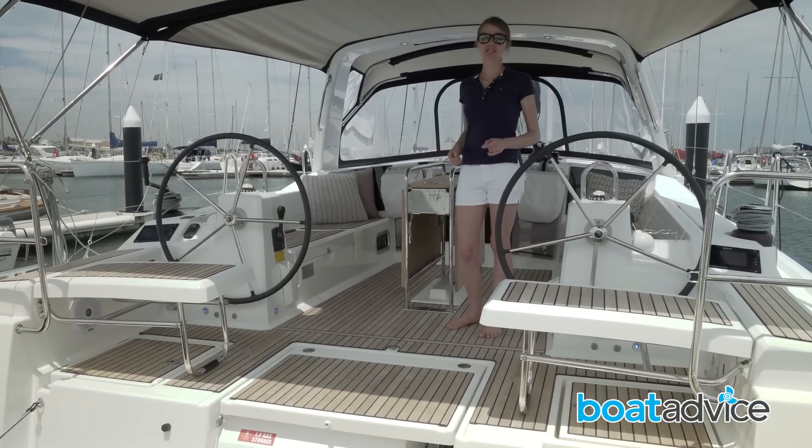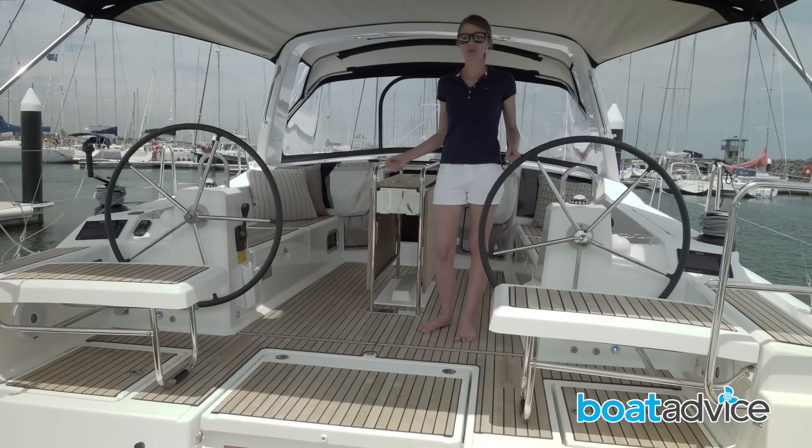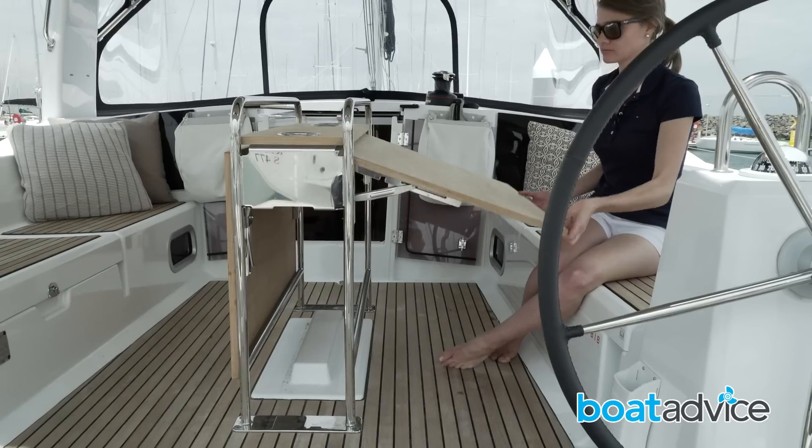One of my first impressions of the Beneteau Oceanus 41.1 is this huge cockpit. I love the cockpit table that folds out to a really good size — it's a really good place for entertaining.